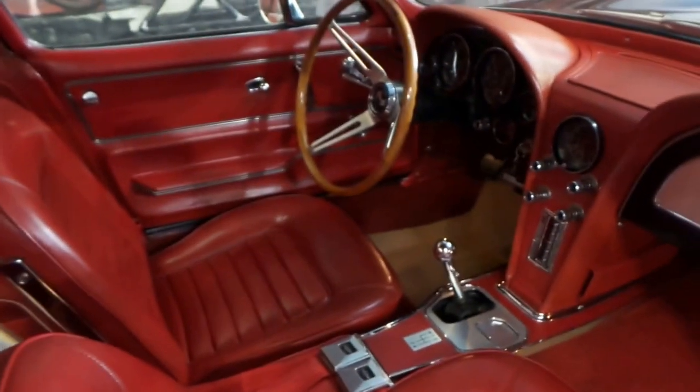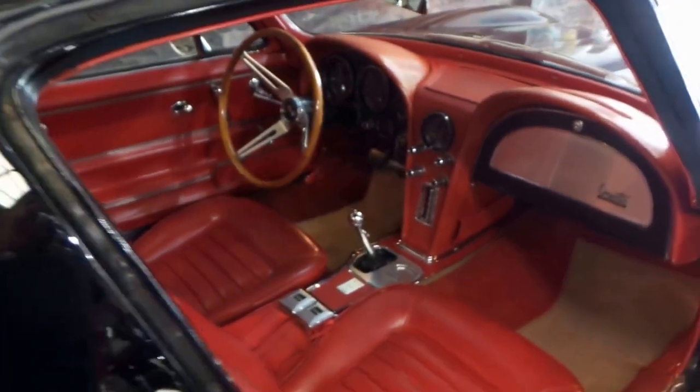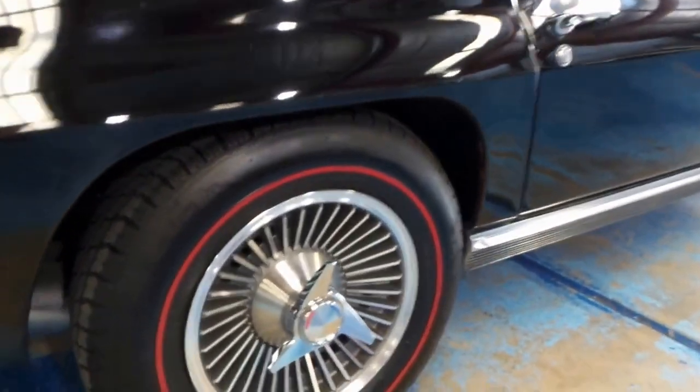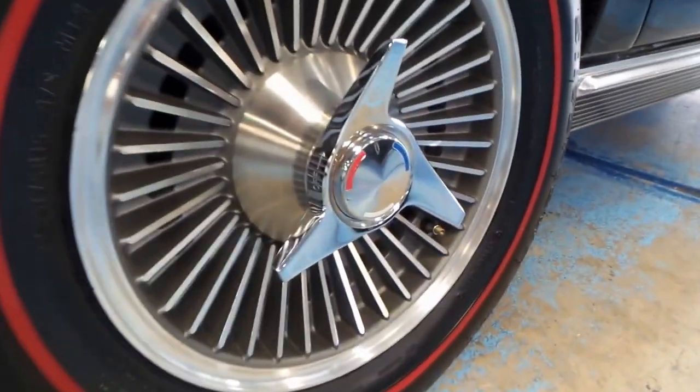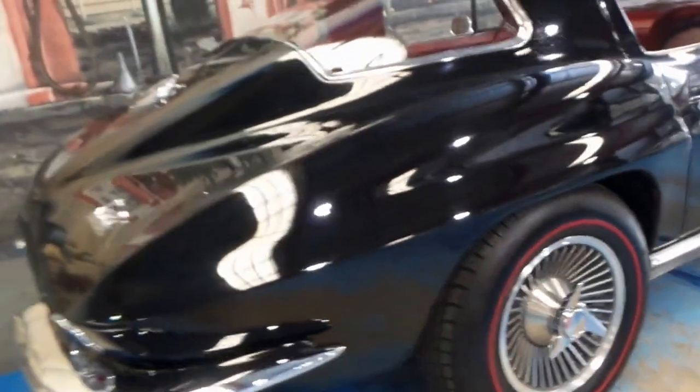It's even got a folder with photos of work that's been done to the engine. Everything is very good, right down to the wheels.